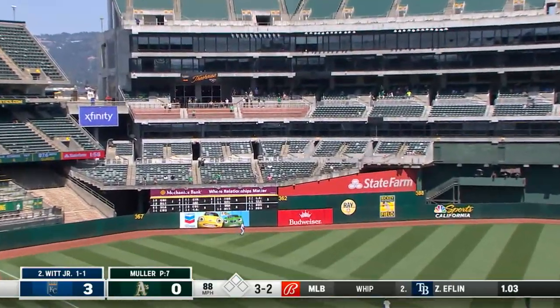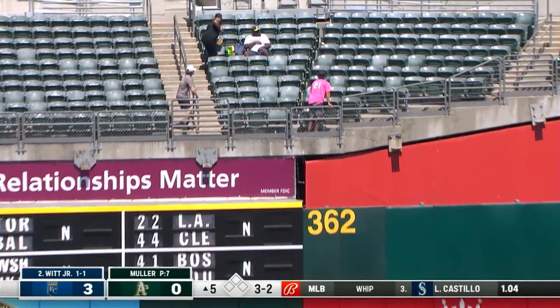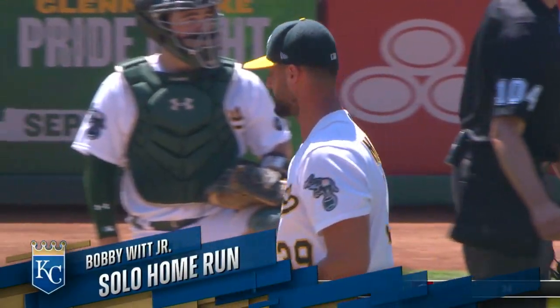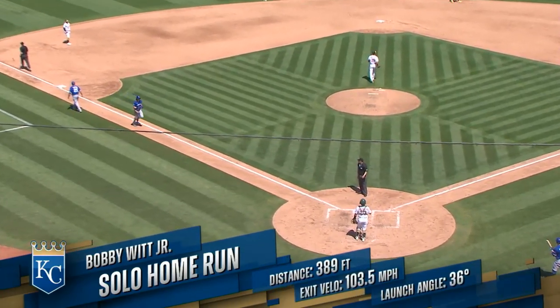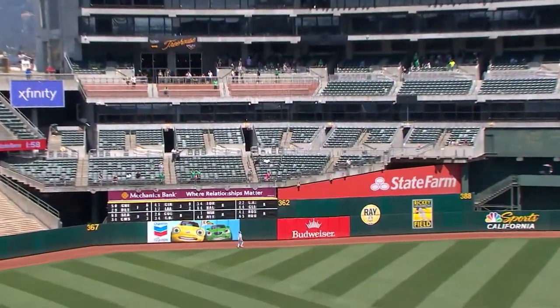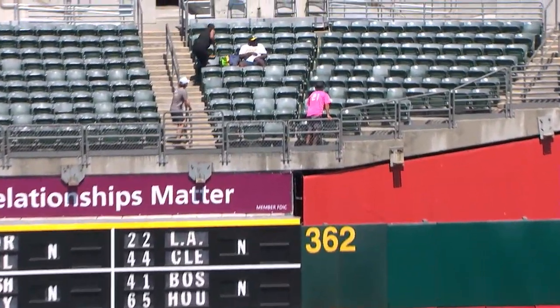High in the air to left field, with the ball carrying — and gone! Home run number 26, and the Royals lead 4-0 in the fifth inning. That hit didn't look like they got all of it, but the ball just seems to carry. That went right out of the ballpark.